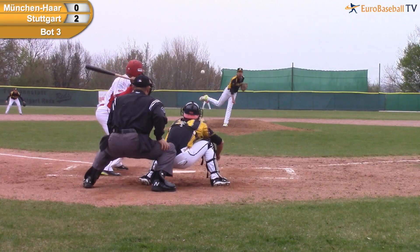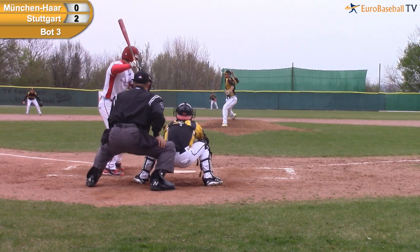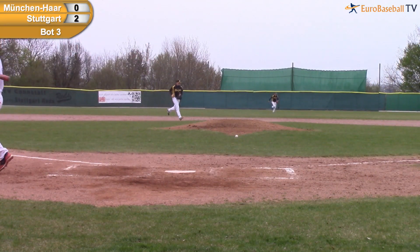Here's the 2-2 breaking ball — and he got him swinging. Here's the payoff pitch, breaking ball — strike three is called. Kevin Treas will throw in the breaking ball on a 3-2 pitch.